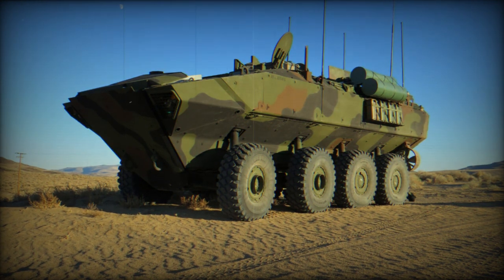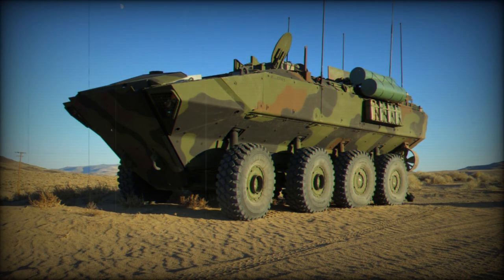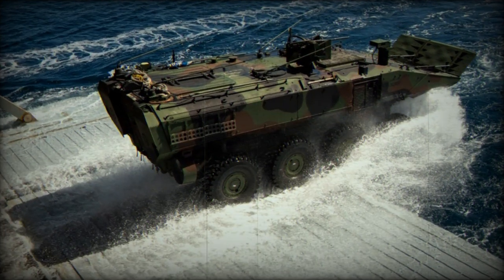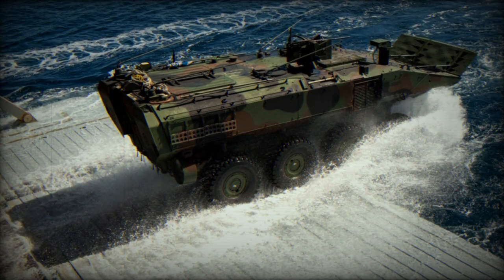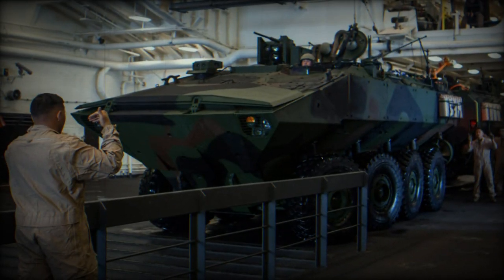Production Representative Test Vehicles are currently in production for ACV 30mm. ACV-30 is armed with a 30mm remote turret system that provides the lethality and protection Marines need while leaving ample room for troop capacity and payload.